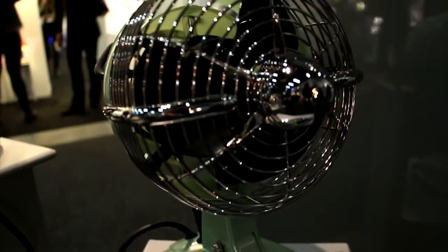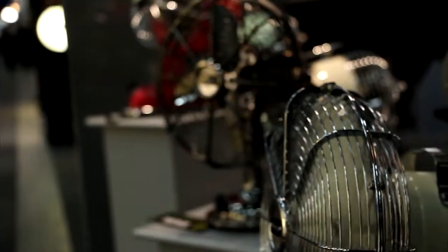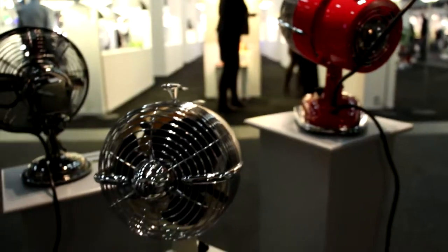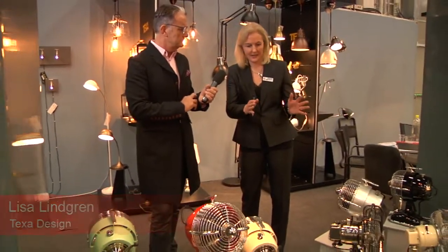One of the things that I spotted instantly were these fans. They are really super — really, really nice items. Funny, colourful, easy to place anywhere, at home, offices. Everybody stops to have a look, and it's a little bit like a Cadillac engine. It's a really funny item.